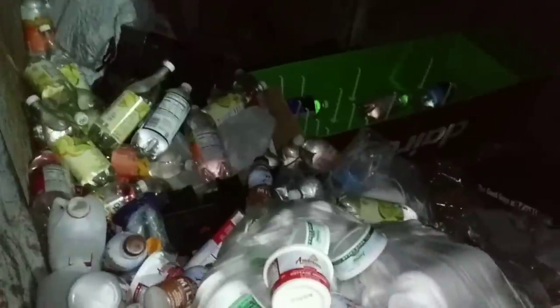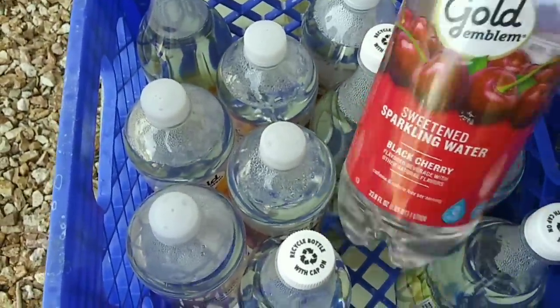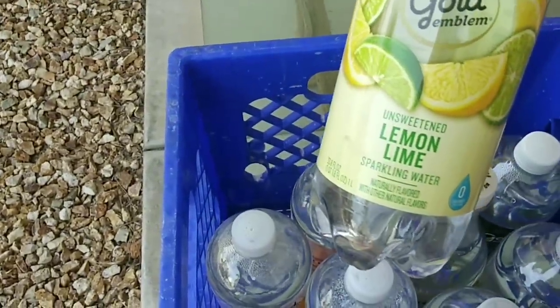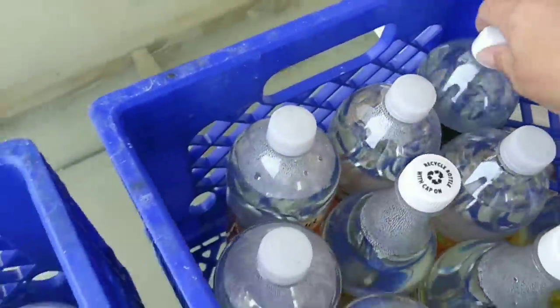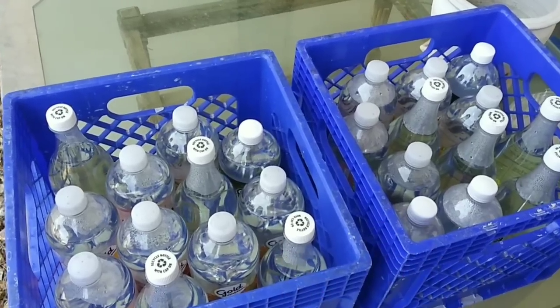You guys, we are at CVS. Look at all this stuff. I can't record the whole dive, but we'll show you when we get home. Friends, this is what we ended up with from the CVS — these are all different types of sparkling waters: black cherry, pineapple coconut, unsweetened lemon-lime sparkling water, and some tonic water. 24 bottles of water. And believe me, we left twice as much of this behind because we could not grab it all — we left it for others.